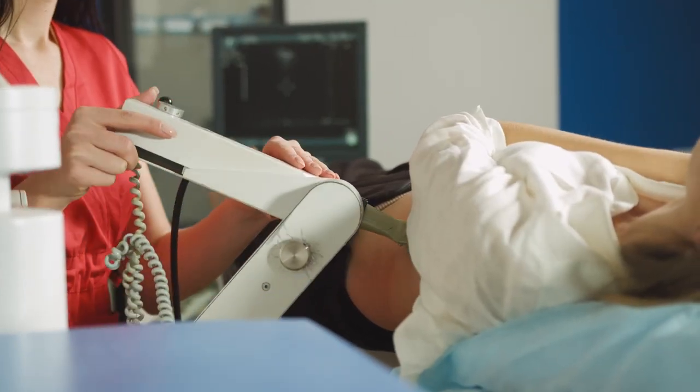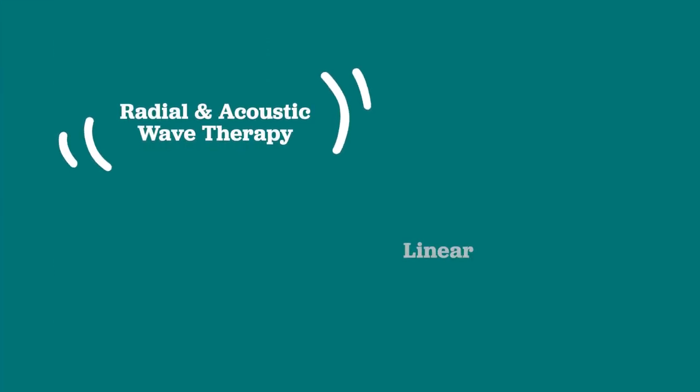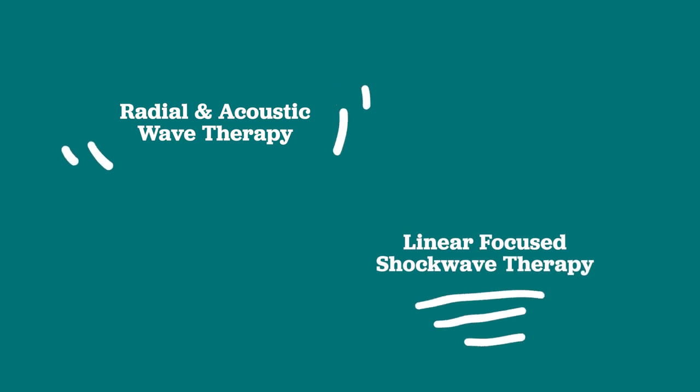Now as urologists, we're very familiar with shockwave therapy as we've been using it since the 80s to treat kidney stones. Not all shockwave treatments are created equally. There's radial and acoustic wave therapy and then there's linear focused shockwave therapy. All of the studies in the urologic literature are done with linear focused shockwave therapy.